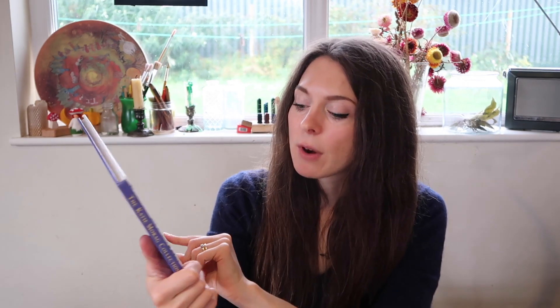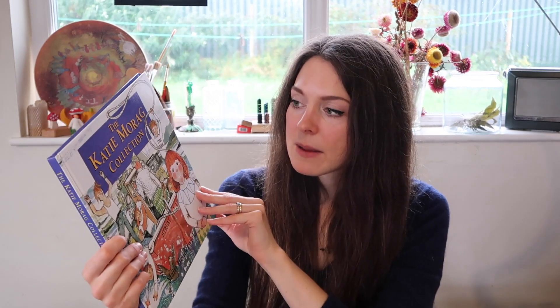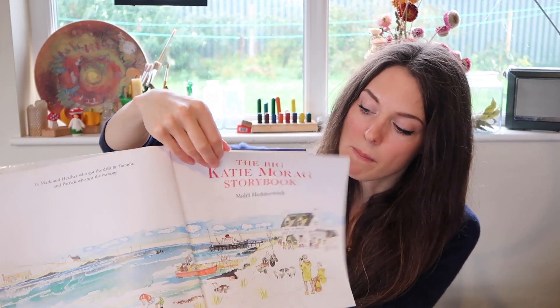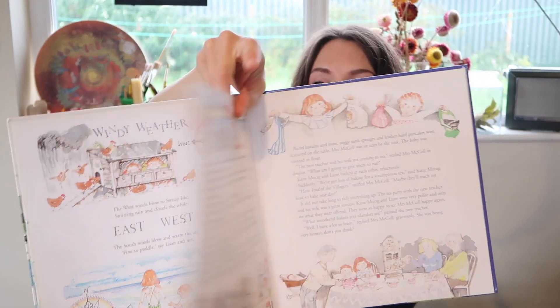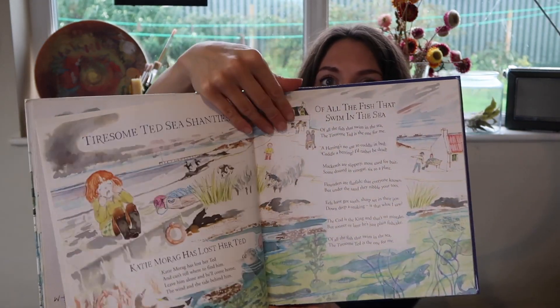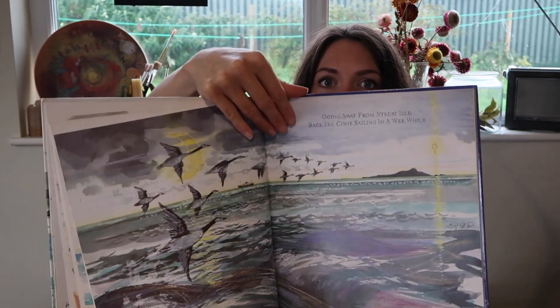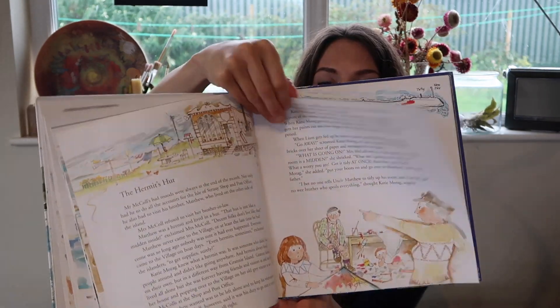One for Rupert is the Katie Morag collection by Mairi Hedderwick. I got this secondhand — it's an old edition, but the condition of this book is so perfect, there's no need to buy a newer one. Katie Morag is a Scottish story: she's a little girl based in Scotland who gets up to all these adventures. Lots of boats, sea scenes, amazing illustrations, really engaging storylines. There's also a programme on BBC CBeebies about Katie Morag which is actually quite good. I'm really, really excited to give this to Rupert because I know he's going to love it.